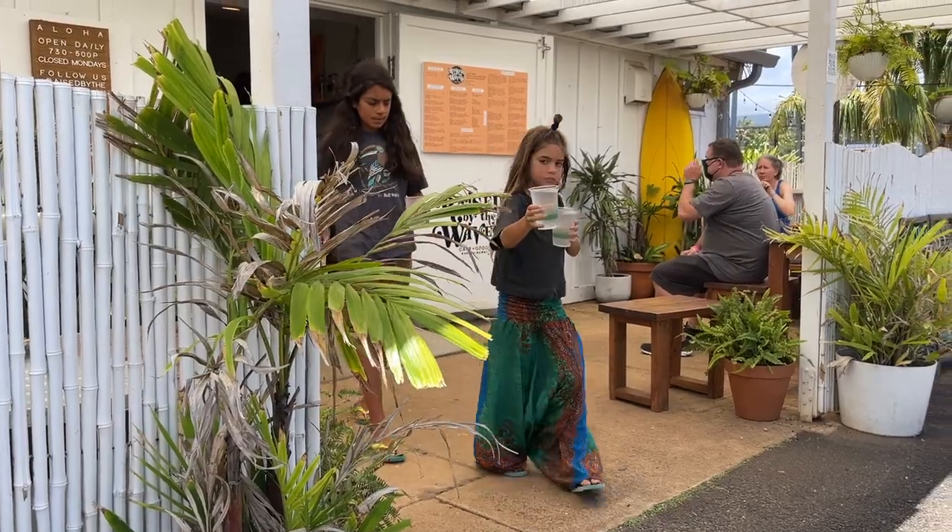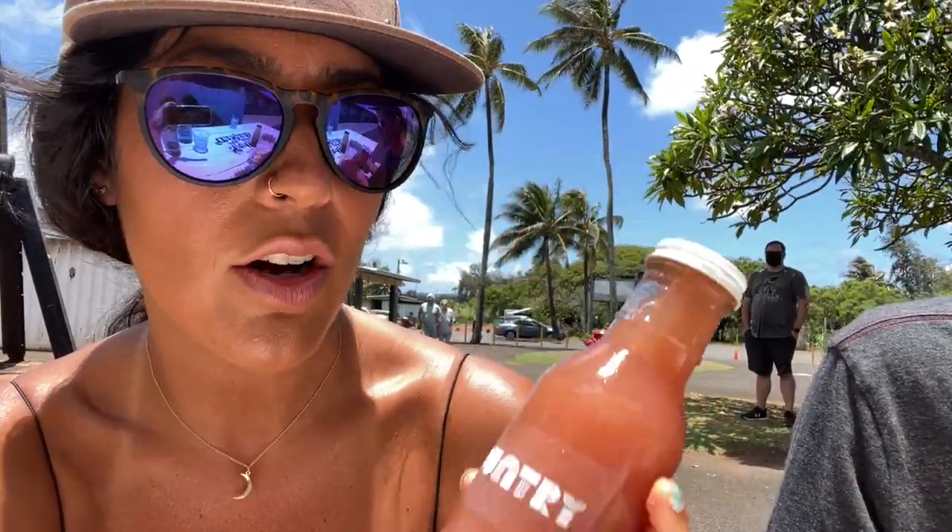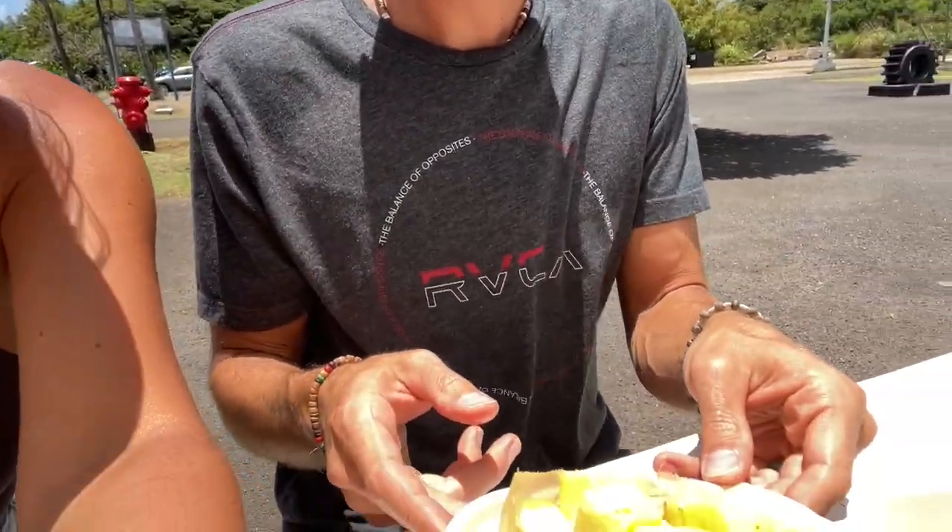So we are at Raised by the Waves in Kahuku. Some followers told me that this restaurant is really good — really good vegan food — so we're going to order some sandwiches. Next door to Raised by the Waves there's a fresh pressed juice bar, so we got some watermelon lime, some sweet greens juice, and some fresh pineapple.